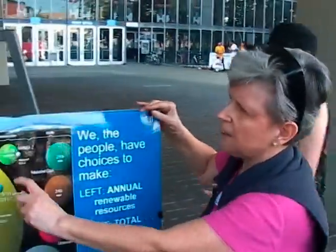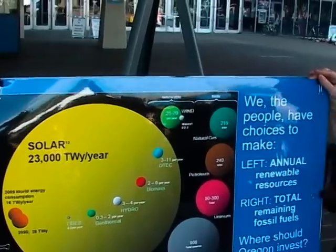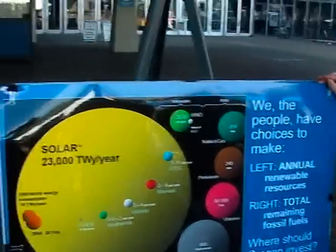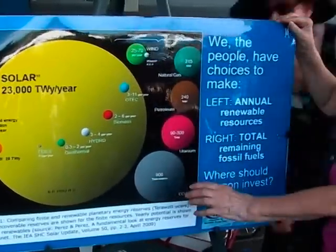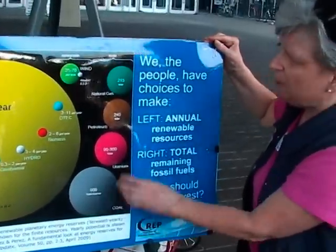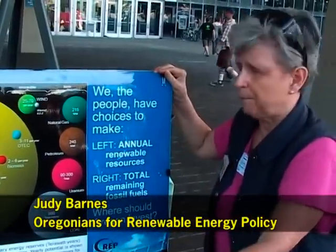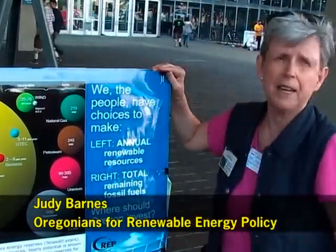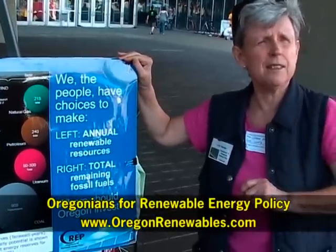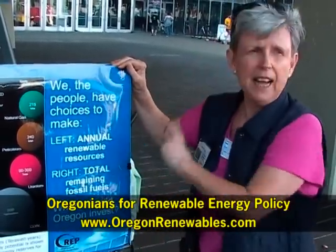Here's an example of what's sustainable. On the left is the amount of solar energy available on the planet every year — that's annual. These little asteroids here represent the total amount of finite fuels available: coal, uranium, petroleum, and natural gas. So if we're talking about sustainable, we need to invest in this kind of energy, and we have choices.